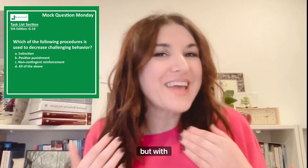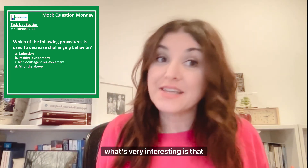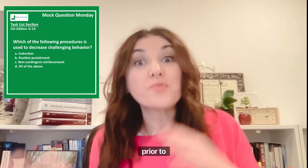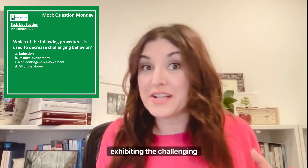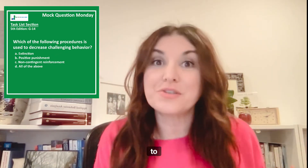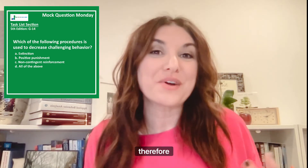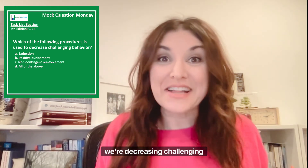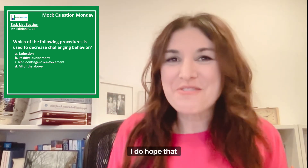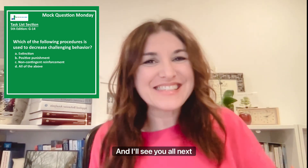But with NCR, what's very interesting is that because we're going to satiate the person with reinforcement prior to them exhibiting the challenging behavior, what we're essentially doing is abating the need for them to exhibit the challenging behavior, and so therefore we're decreasing challenging behaviors with this reinforcement procedure. I do hope that helps and I'll see you all next time.